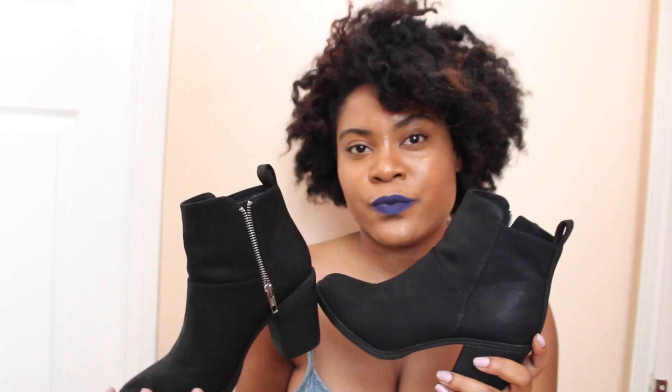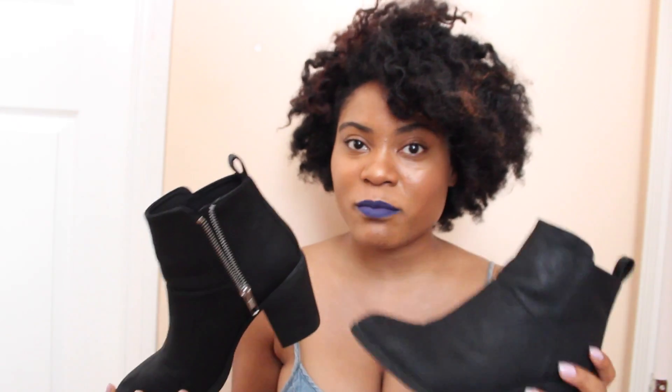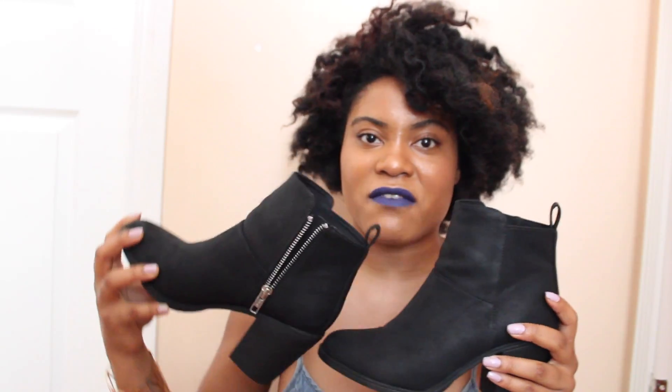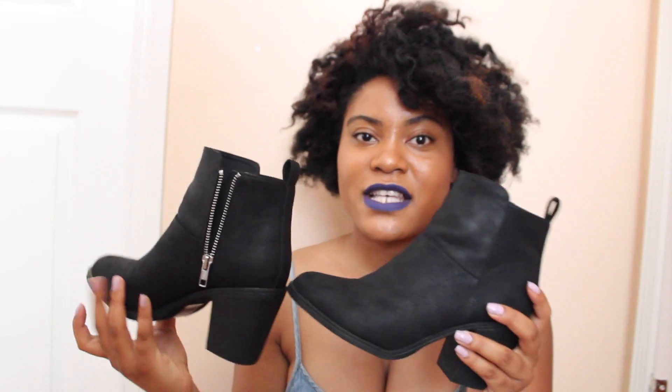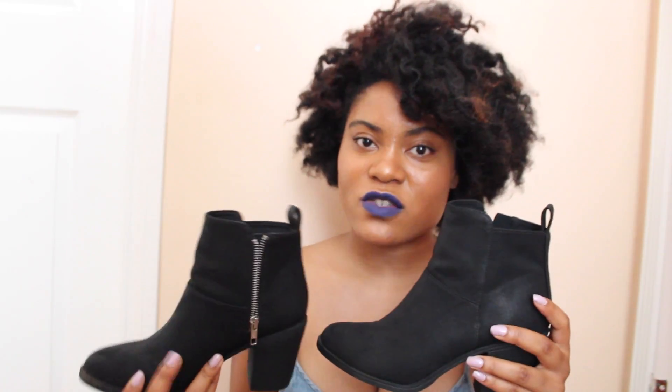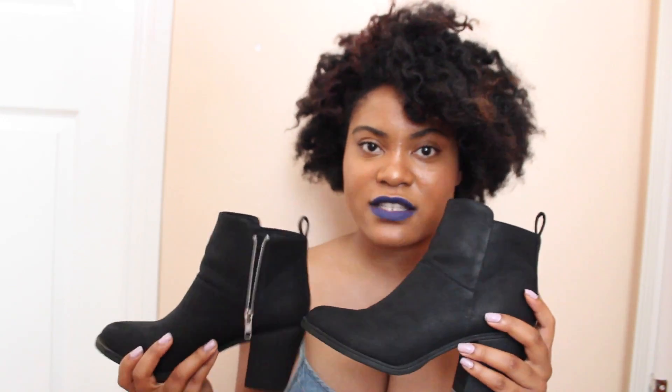My friend told me you can go to Forever 21 and get some for cheaper, but I just like shoes that have a little bit of quality because my feet hurt really bad. So I got these black booties. What I love about these is that they're really simple and of course black goes with everything. I can wear this with a casual look — jeans and a cute t-shirt and some hoop earrings — or I can also wear this with a cute dress.